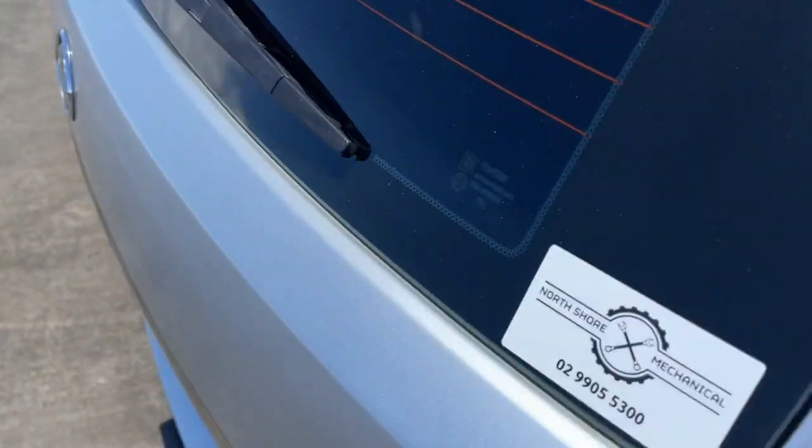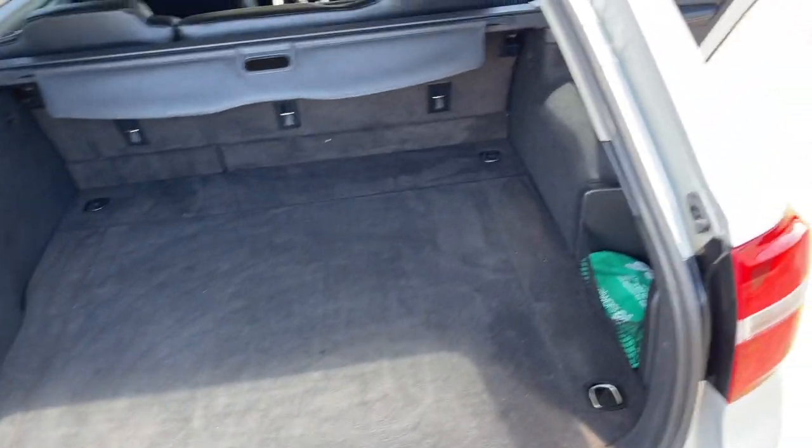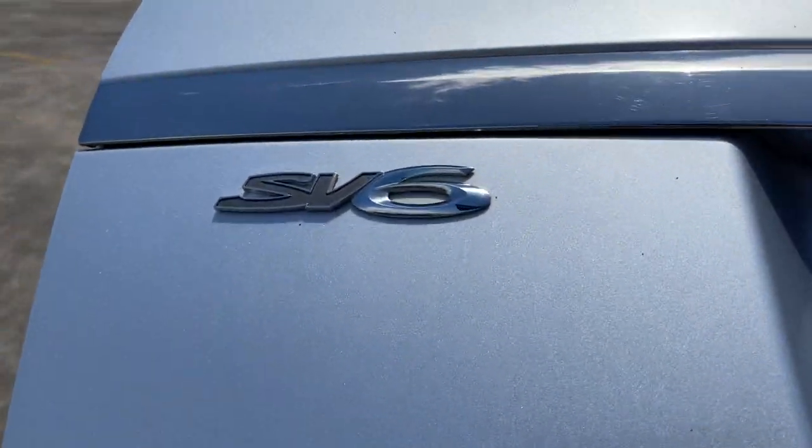Just showing you inside the boot — half the reason you buy one. A nice big boot. All inquiries are welcome, please give us a call.